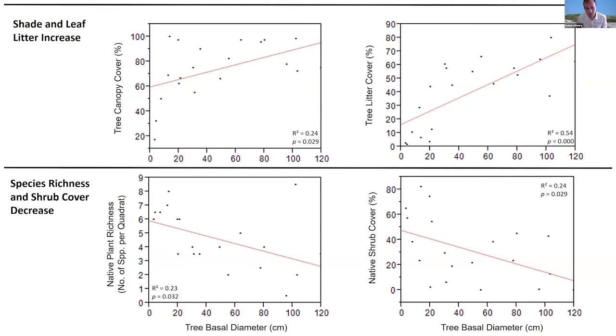What we found was pretty intuitive and what we expected. The x-axis is increasing tree basal diameter. As the trees grow larger, there's more canopy coverage above the quadrats under the trees and more litter coverage — as you would expect, the trees get bigger and there's more shade and more litter. Looking at native parameters like species richness and shrub cover under the trees, shrub cover decreased with increasing tree size and so did richness. We're seeing strong changes in the vegetation as the trees get bigger and exert more influence.